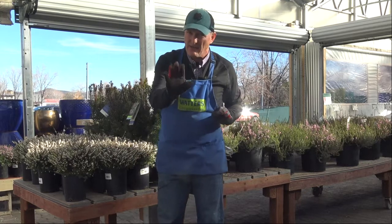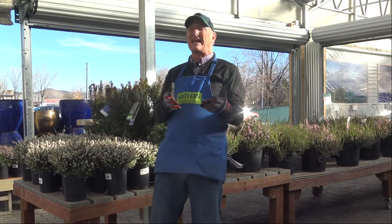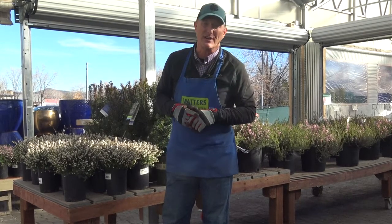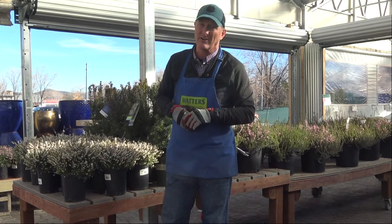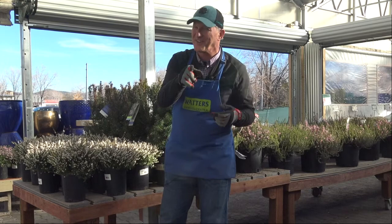I've found javelina, deer, and rabbits do not eat this plant, so it's a great plant if you're right there in that wildland interface. Ken Lane at Waters Garden Center — if you like the advice you're getting here, hit the like button, subscribe, make a comment, as long as it's positive. Thanks for tuning in.